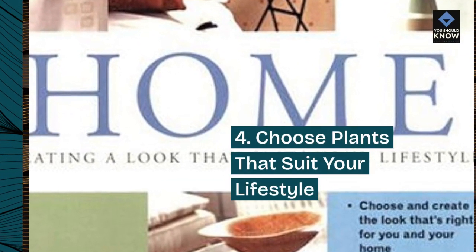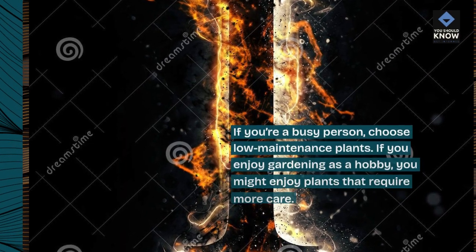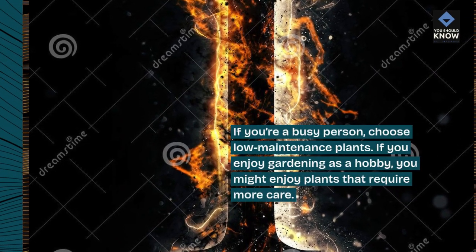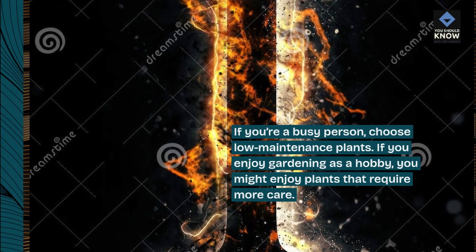Tip 4: Choose plants that suit your lifestyle. If you're a busy person, choose low-maintenance plants. If you enjoy gardening as a hobby, you might enjoy plants that require more care.